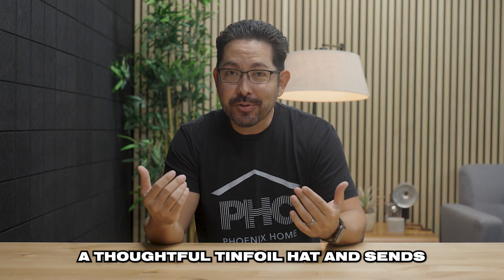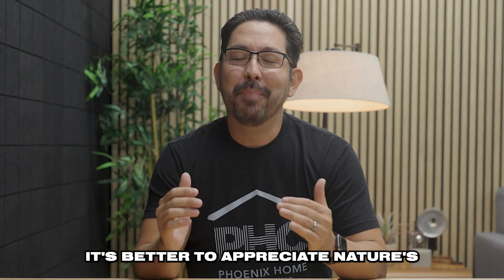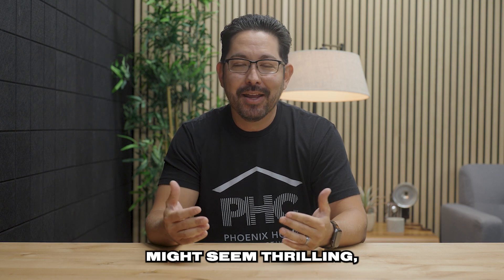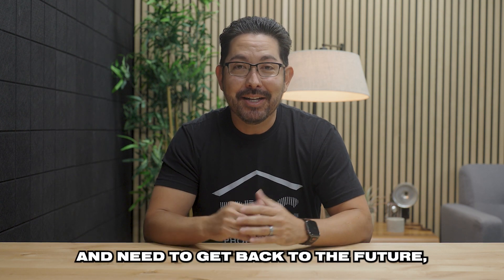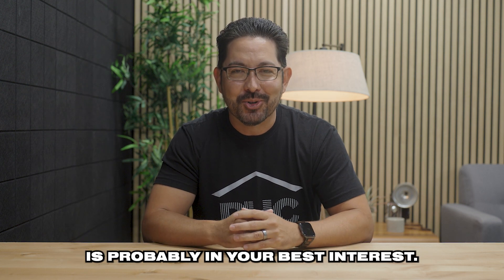Listen, even if your wife makes you a thoughtful tinfoil hat and sends you outside with a 10-foot-long metal selfie stick, it's better to appreciate nature's light show from the safety of your own home. Capturing a lightning strike on camera might seem thrilling, but unless you're stuck in 1985 and need to get back to the future, staying away from bolts of lightning is probably in your best interest.